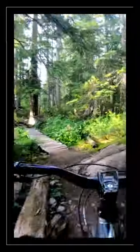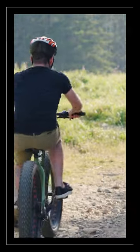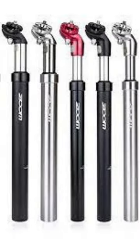A bicycle seat post is also known as a tube, usually made of aluminum or steel, that has the function of joining the saddle with the seat tube of the bicycle. This piece provides greater stability and safety to the athlete when moving on terrains that slope down.